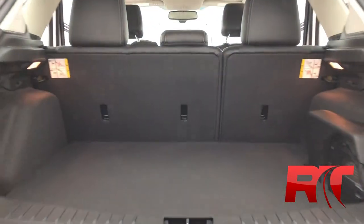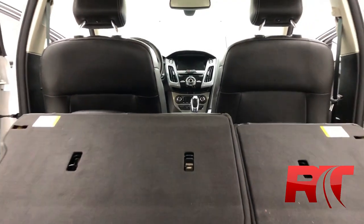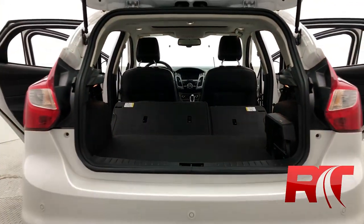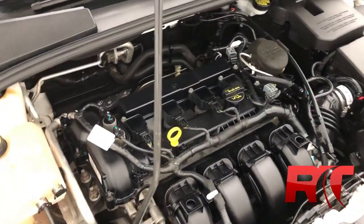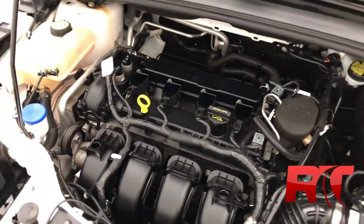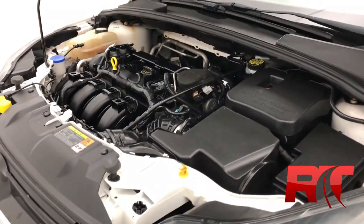On now to the boot of this Ford Focus, where there is plenty of space, especially when you fold down those rear seats. This is a perfect city car. As we move on to the engine, which is a fully capable 2-liter 4-cylinder engine with a 6-speed automatic transmission.